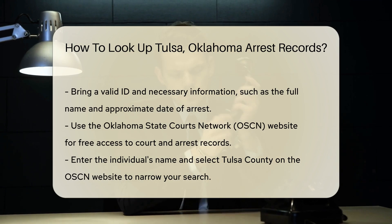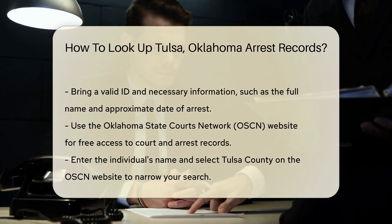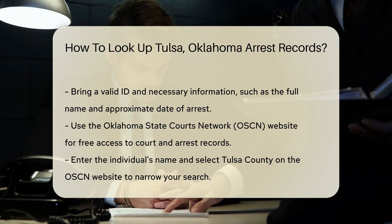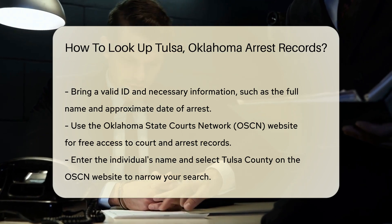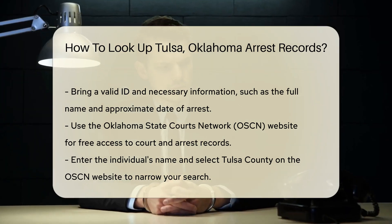Another useful resource is the Oklahoma State Courts Network, OSCN, website. The OSCN provides access to court records, including arrest records, for free. Just enter the individual's name and select Tulsa County to narrow your search.